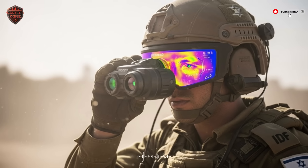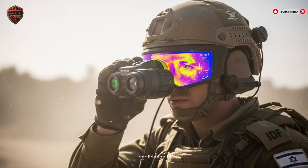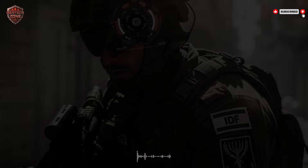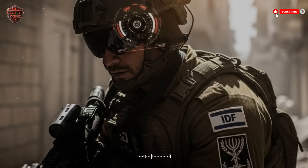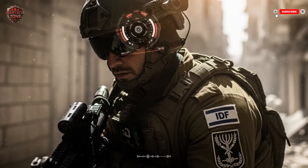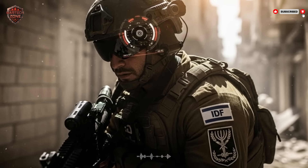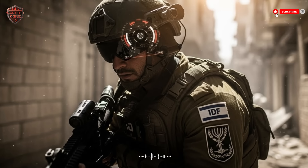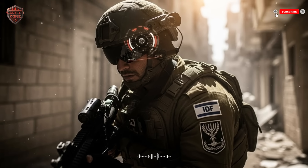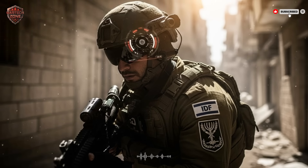One of the most fearsome parts of modern war is the threat you never see: the roadside bomb, the booby-trapped door, the drone dropping a grenade from above. The helmet's next capability is threat prediction — it's not just about seeing enemies, it's about spotting danger from objects in the environment. Some versions of the system are linked to small radar units or can connect to drone feeds, letting the helmet system see things a human eye cannot.